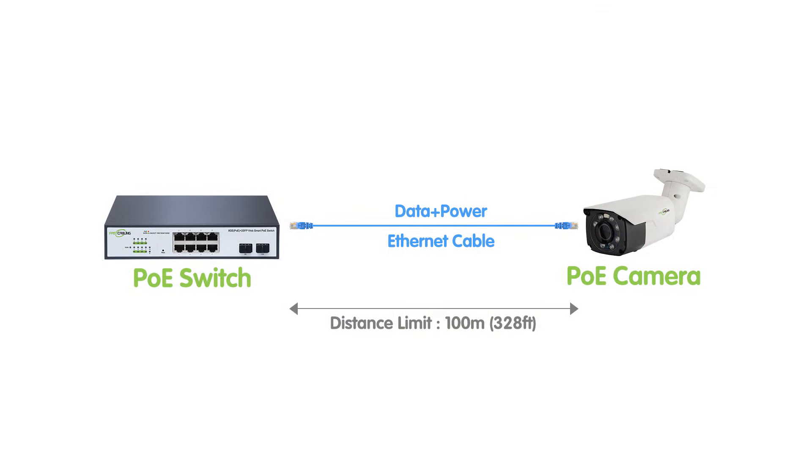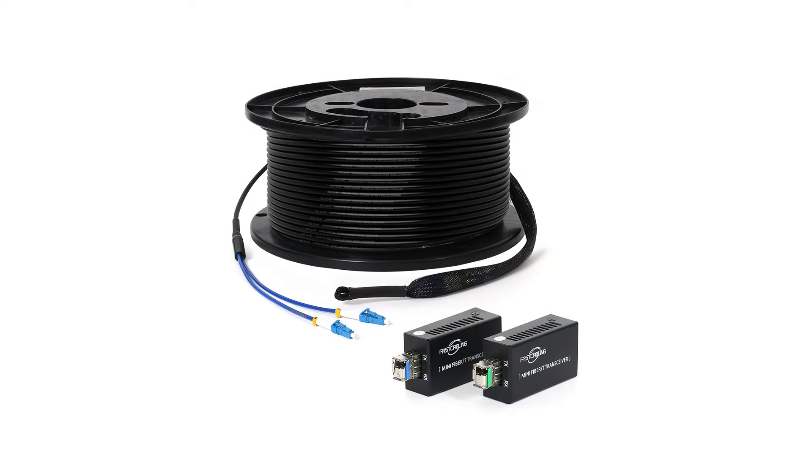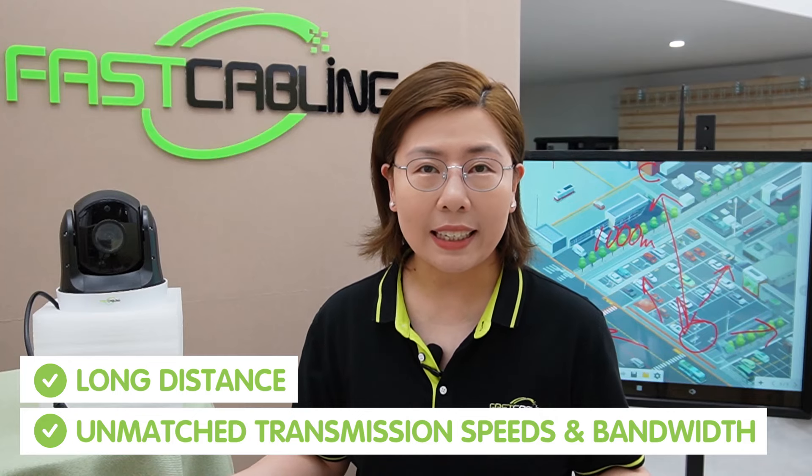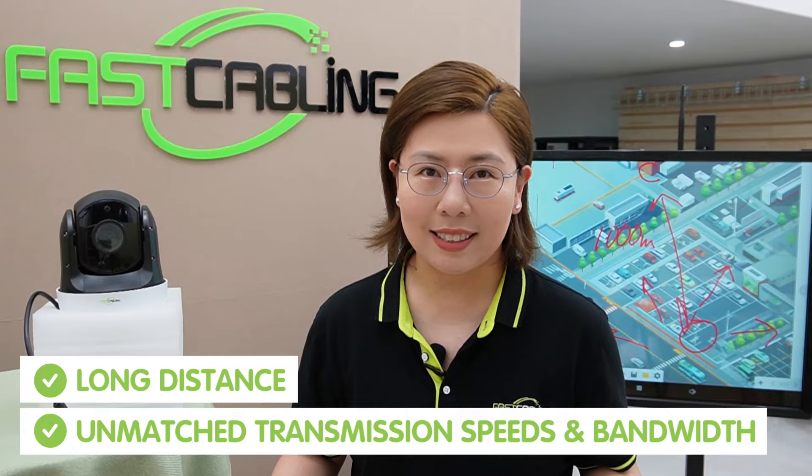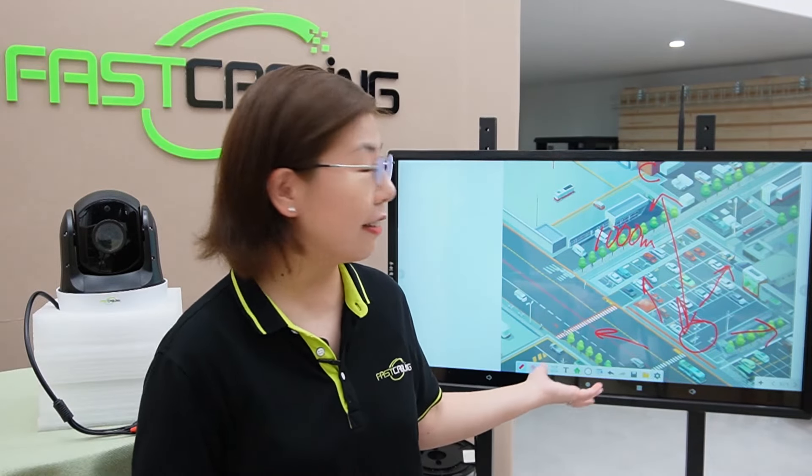But first, how do we control and receive footage from a camera that is 1,000 meters away? Traditional cabling may fall short since copper cable has distance limitations. The solution is fiber optic technology. Fiber optic cables are capable of transmitting data over long distances without loss of quality, offering unmatched transmission speed and bandwidth over vast distances, making them perfect for our scenario.